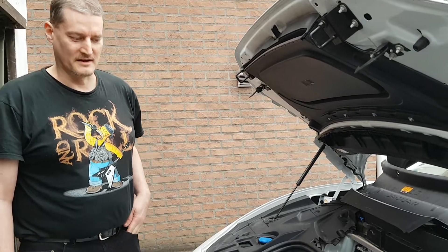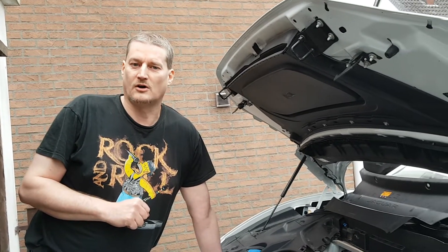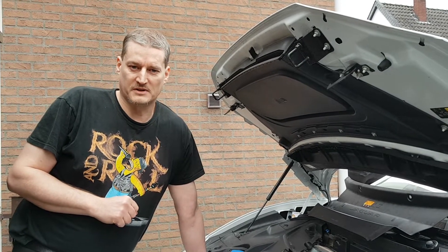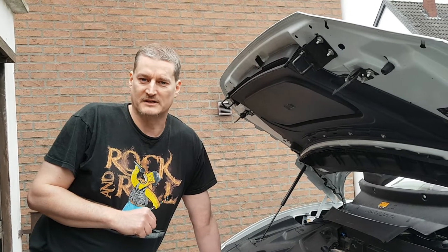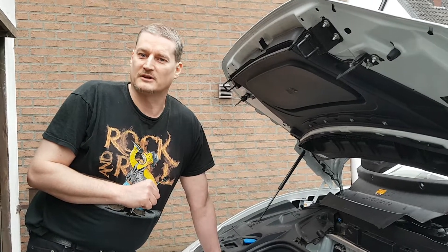Wintertime is battery time. When people usually have a problem with their cars, they are somewhere in the middle of nowhere, the car won't work, and they will call a service technician. Germany's biggest service technician company has a statistic that says most car problems are because of the 12-volt battery. And it's not only for combustion engines — it also applies to electric cars.